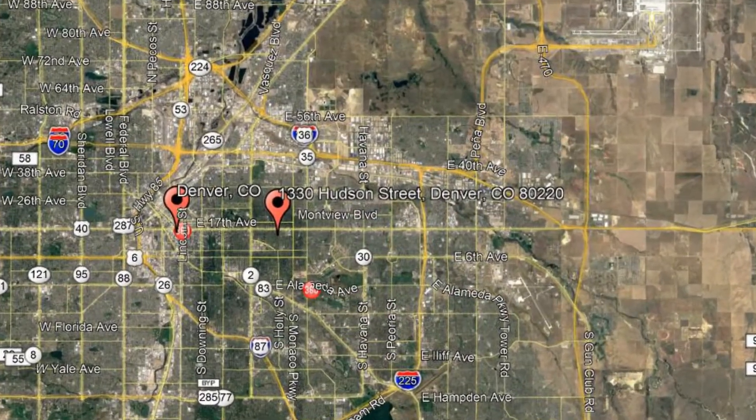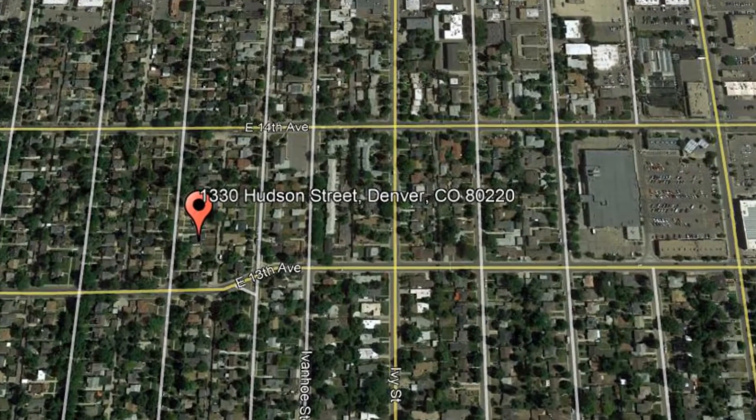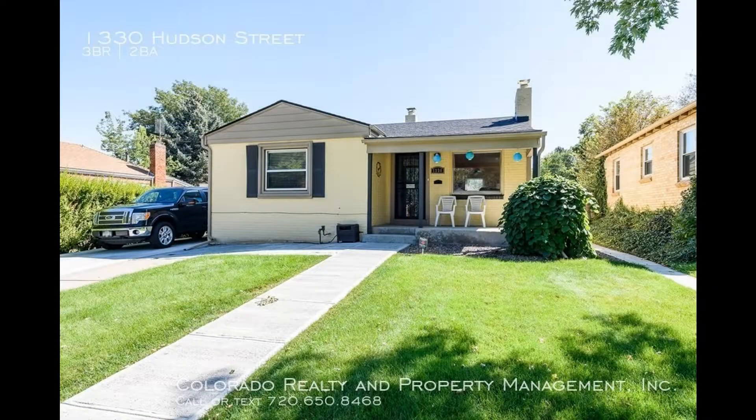Here are photos of an available rental property — make it yours today. 1330 Hudson Street, Denver, Colorado. This charming three-bedroom ranch-style home is a steal.